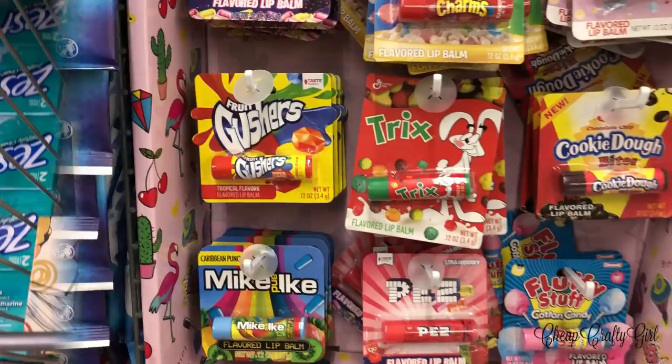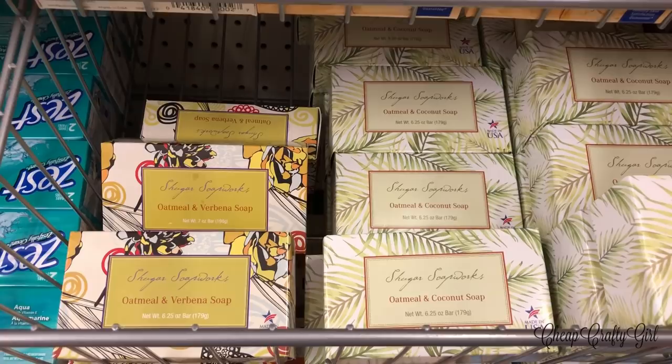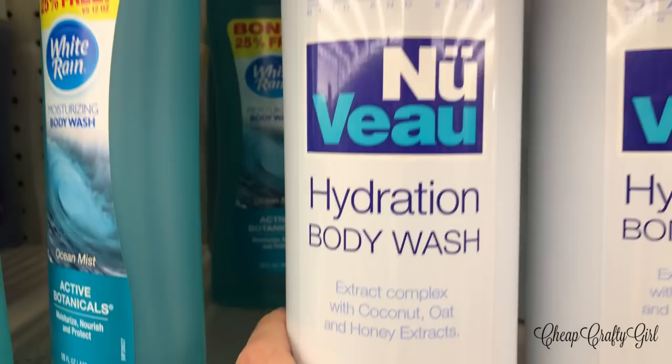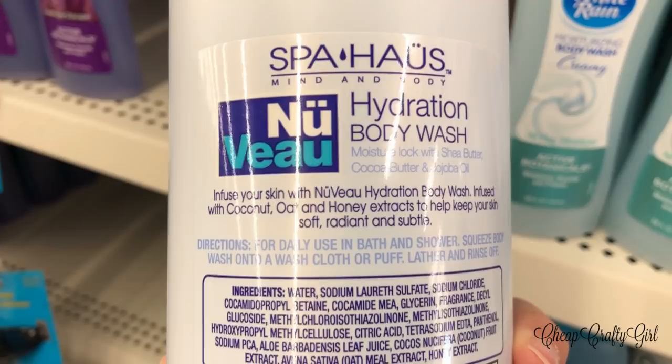Brand new soap alert — I'm loving the packaging. The one on the right gives me Golden Girls vibes — very Blanche's bedroom. I saw this body wash and got on my phone to check the price elsewhere; I saw it on eBay for about $14. Comment down below if you've seen it at other stores and what it sells for.